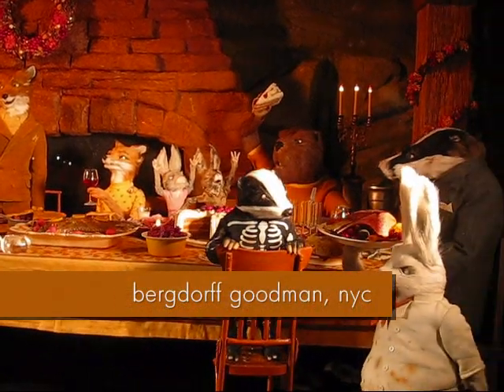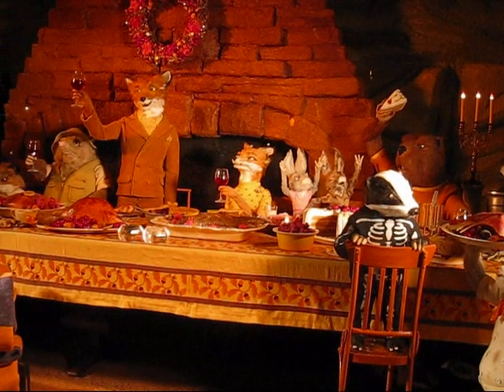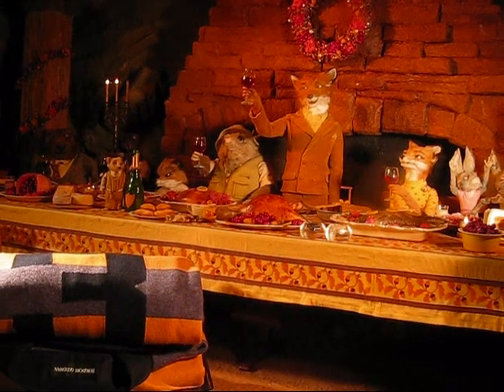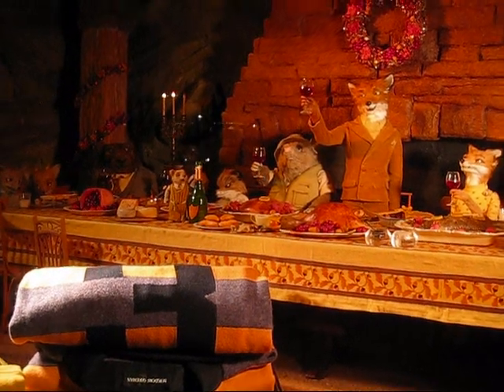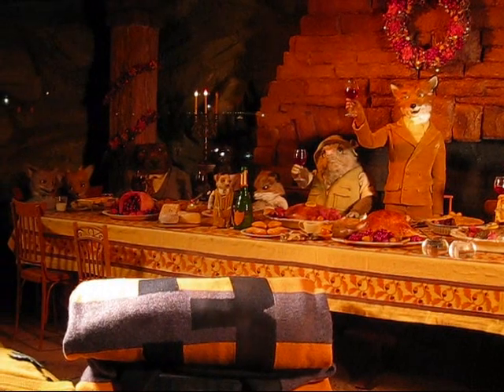I'm here in front of the Bergdorf Goodman store in Manhattan, taking a look at a great window display. This is a joint venture between 20th Century Fox and Bergdorf, the department store, and they've done up a great couple of little vignettes in their windows here based on the movie Fantastic Mr. Fox. So just take a look at some of the details here.